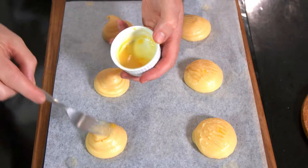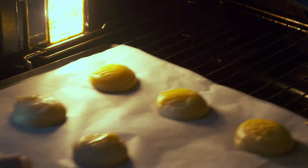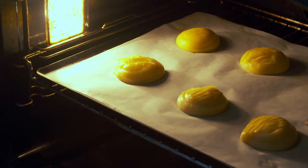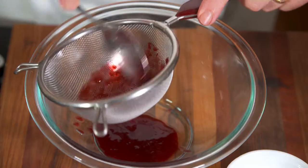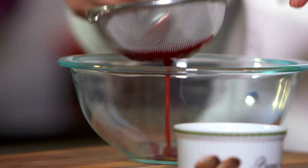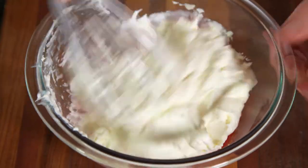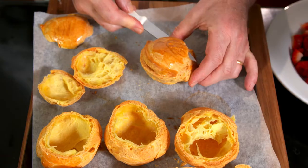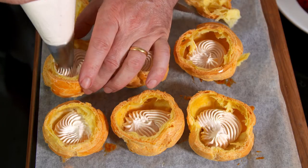I prefer to use a round nozzle about two centimeters in diameter. I dab a little egg glaze on each choux puff, then bake in the oven for about 50 minutes. Next, I mix some raspberry jam with some Grand Marnier and strain it. I mix in some icing sugar before folding with whipped cream. I then slit the top of each choux puff and pipe in a little whipped cream.